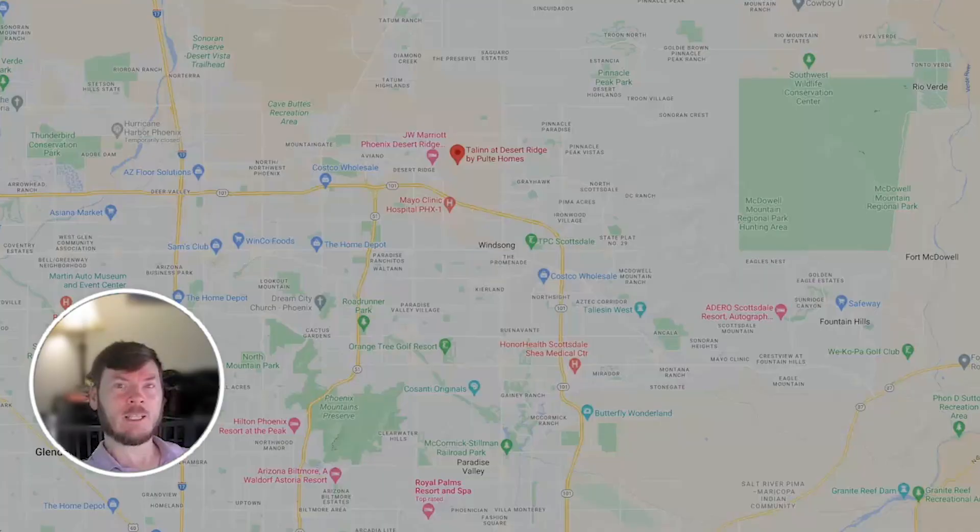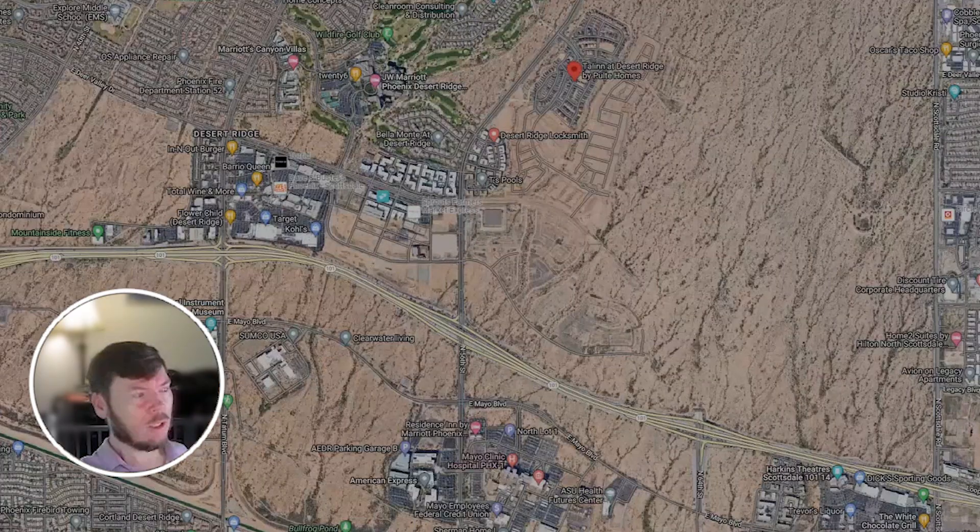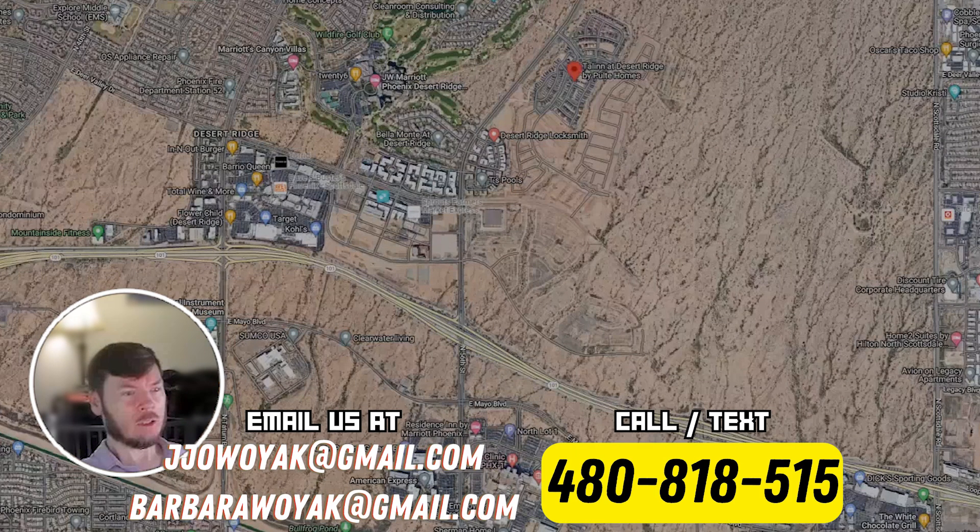Let's take a look at Talon at Desert Ridge. I have it marked here for you on the map with the big red dots. As you can guess by the name, it is right next to Desert Ridge. Zooming in here and going to the satellite view, as you can see with the red dot there on the right, is the new master-planned community.